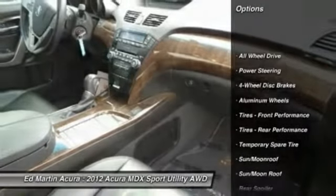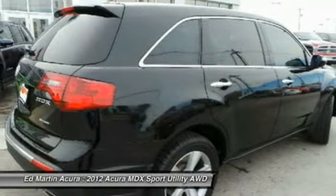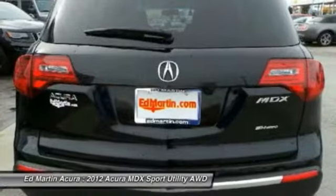Power passenger seat, steering wheel audio controls, power lift gate, all-wheel drive, CD changer, power steering, adjustable steering wheel, aluminum wheels, cruise control, four-wheel disc brakes.